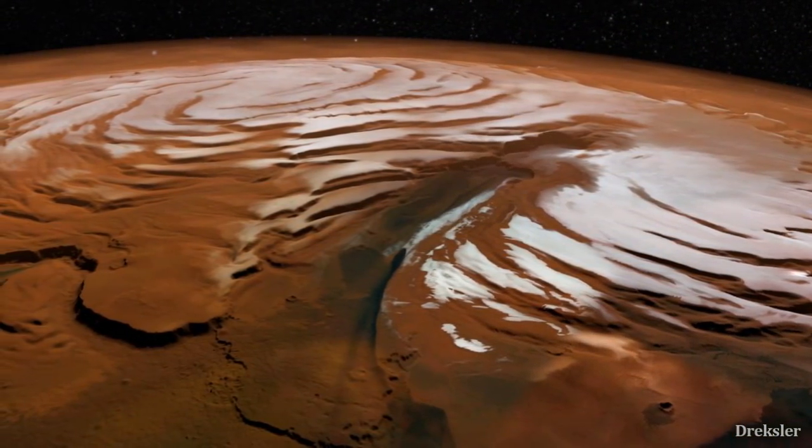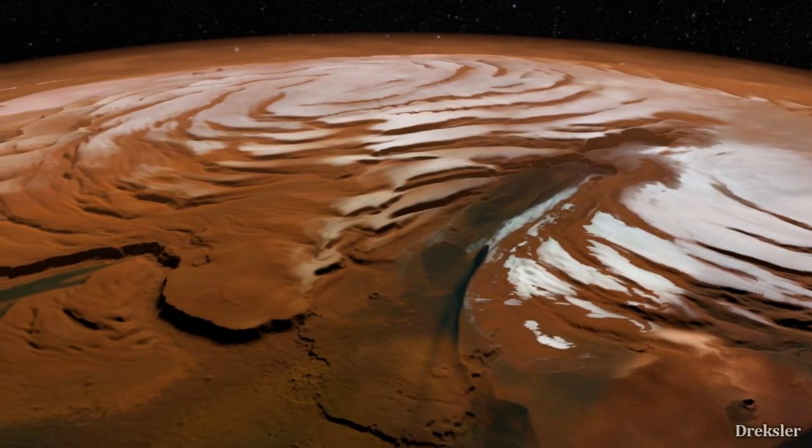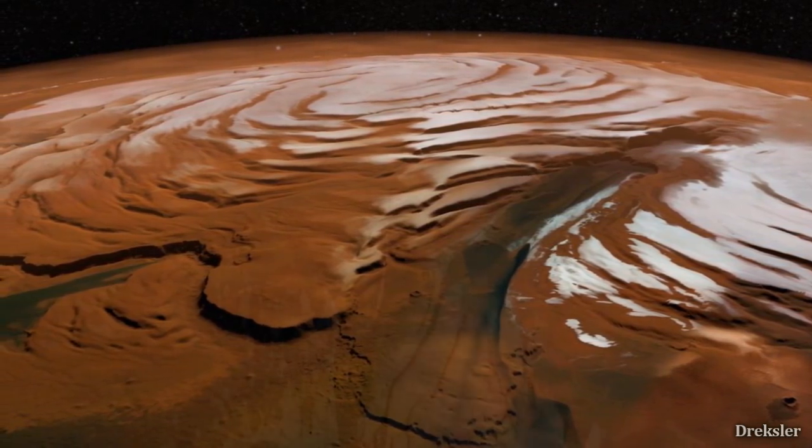Another very Earth-like trait is its polar ice caps. Mars is the only place in the solar system, besides Earth, that has them.